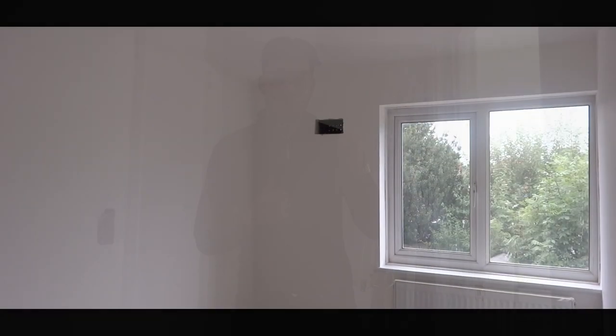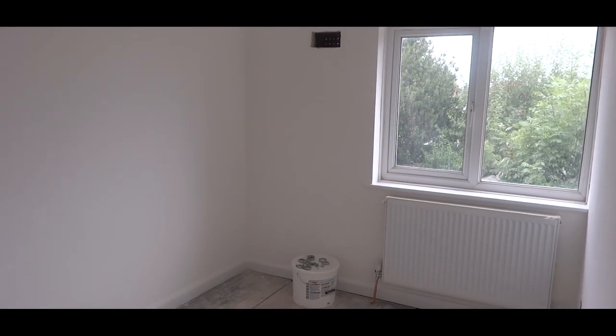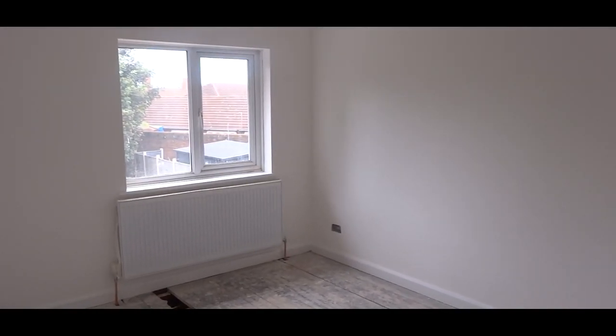Bedroom one, two and three — we'll put a quick transition in to show you what they're looking like, just because there's nothing major that's happened. In terms of the flooring, we're waiting for the carpet to arrive. Going for a bit of a darker sort of grey just to break up the white, as everything upstairs is basically white. In terms of the doors, we haven't put them up yet, but they're also just going to be nice plain simple white doors.